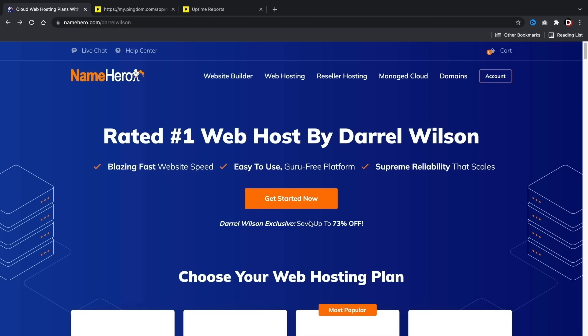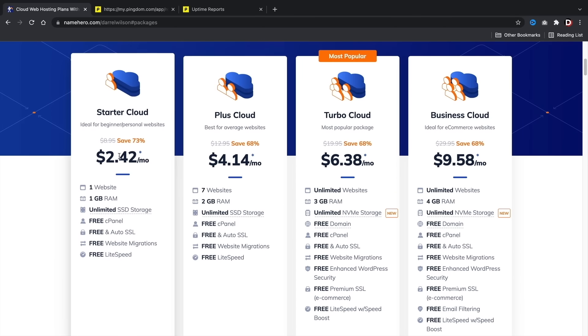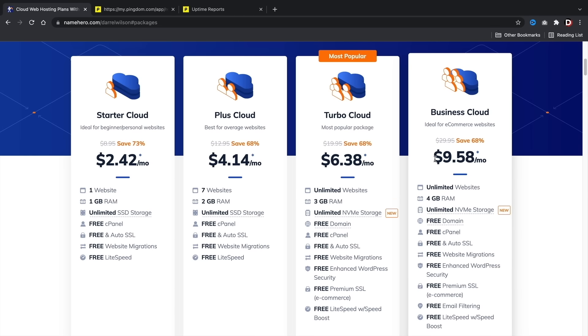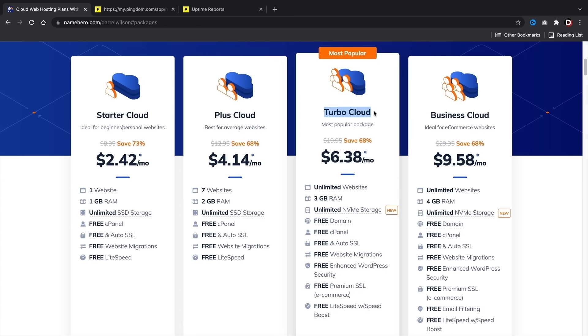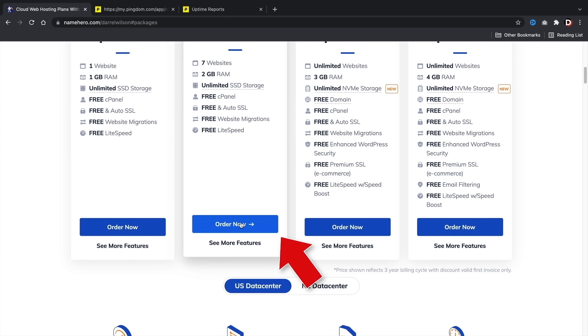Once you're on the site, click on Get Started Now. It'll bring you to four different pricing options: Starter Cloud, Plus Cloud, Turbo Cloud, and Business Cloud. I personally recommend the Plus Cloud if you're just getting started out. But for those who have been using WordPress for a while and want more performance, I'd go with the Turbo Cloud — it includes the new NVMe storage for a little extra performance. Pick the package that works best for you and your budget, then click on Order Now.